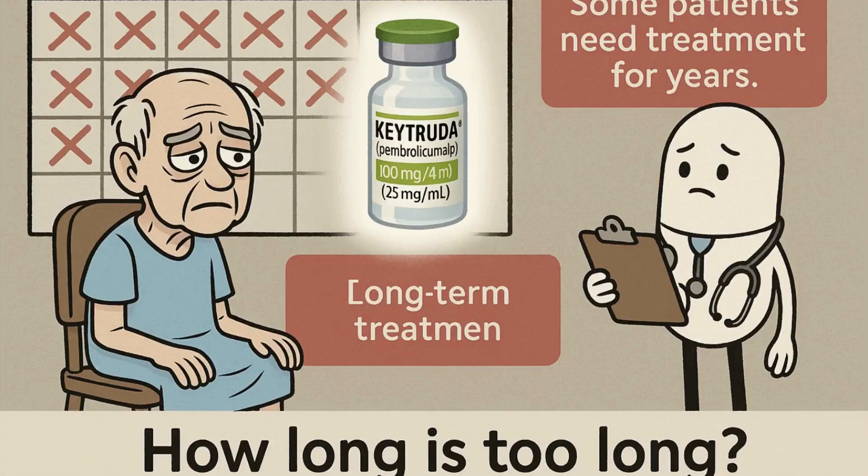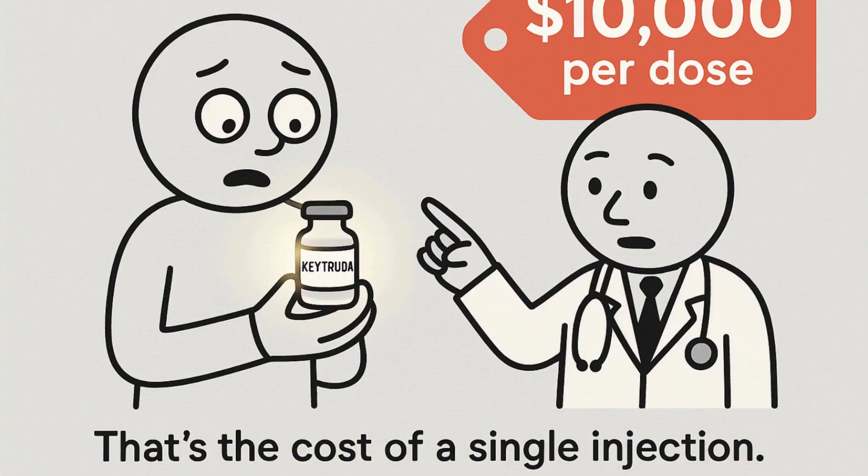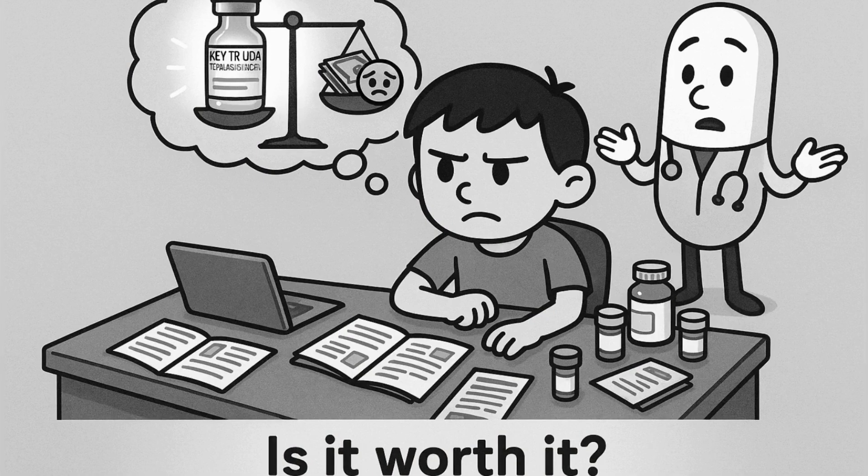Patients often turn to Keytruda when other treatments have failed. It can extend life — sometimes dramatically. Some call it a miracle. But like all miracles, there's a cost. One dose of Keytruda can cost between $10,000 and $13,000, and treatment often lasts two years or more — that's over $300,000. And insurance doesn't always cover everything.